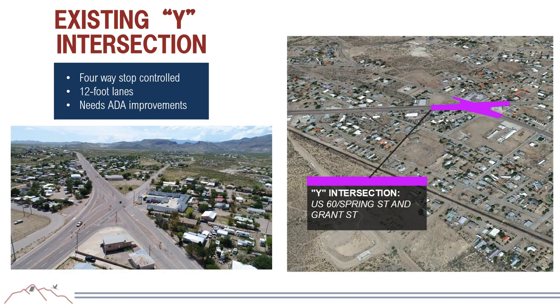The Y intersection is US-60, Spring Street, and Grant Street. US-60 has a free right turn to Spring Street, and Spring Street has a free right onto Grant Street. It is a four-way stop-controlled intersection with mostly 12-foot lanes. There are no ADA facilities, and while there is a crosswalk near the intersection, there are no ADA ramps or sidewalks for pedestrians to continue beyond it.